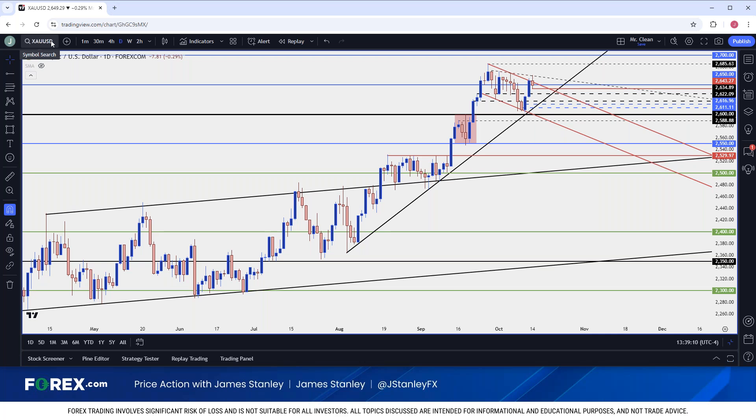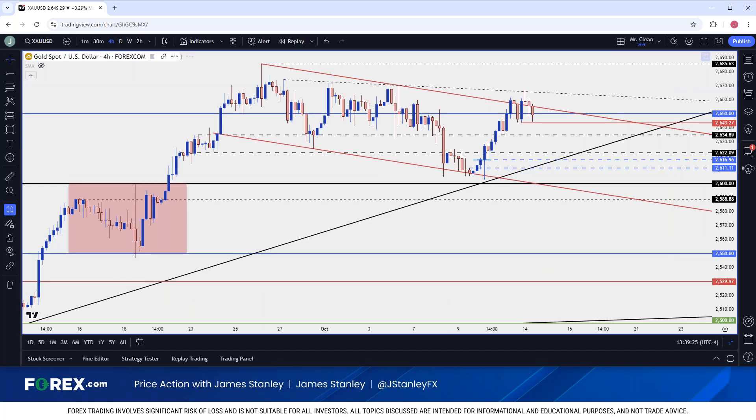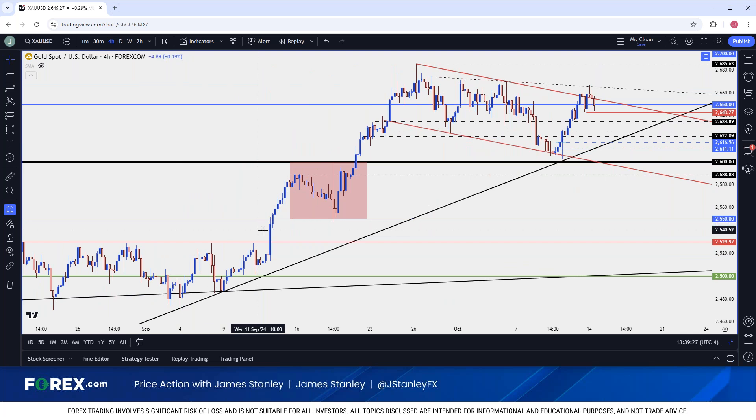So when the ECB announced that rate cut last month, it resolved roughly three weeks of mean reversion range activity in gold to lead to that next breakout. Since then buyers have remained aggressive and very active. We can see the ECB rate cut here a bit closer and look at how sharp that move was, eventually leading to the 2600 test on the ECB rate cut announcement.